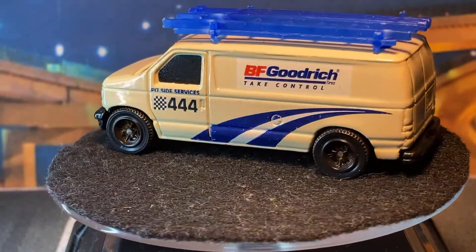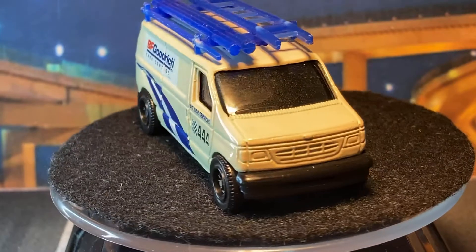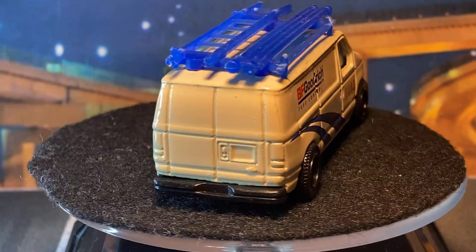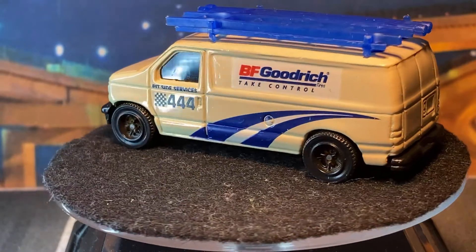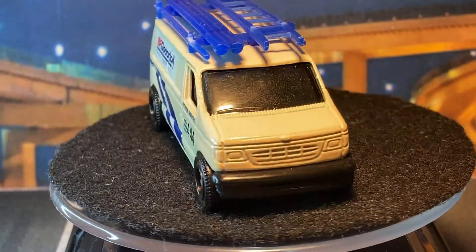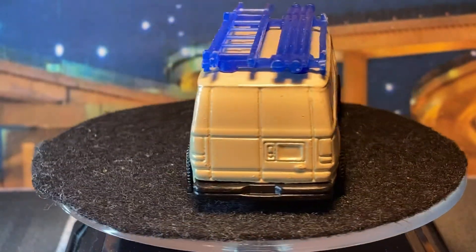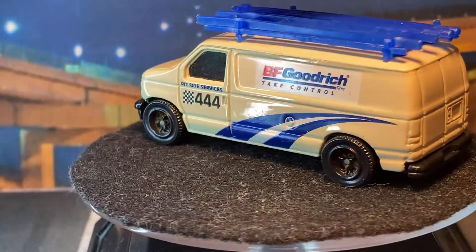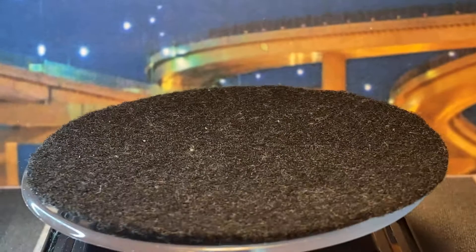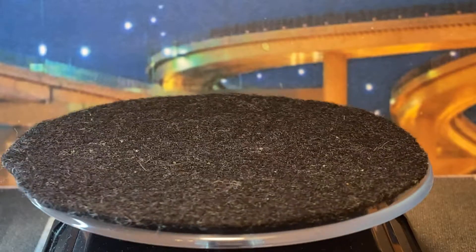Here's the BF Goodrich plumber van — 'pit side services.' He's cleaning the bathrooms in the pits, that's what he's doing. I thought this release was cool though — this might be the first release; it's pretty clean. That's usually what signifies the first release because then they go crazy. This casting has seen a couple police liveries too and some stock liveries. They have multiple tools of this: the one with the hole in the front for the light bar, the one with two holes for the ladder, and then just a plain one. Now they got a fourth one because the light bar is a hole in the roof rather than a separate piece.